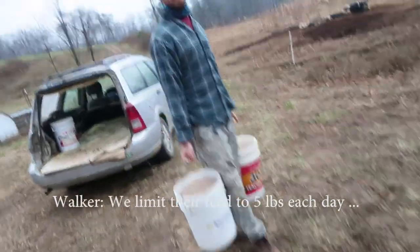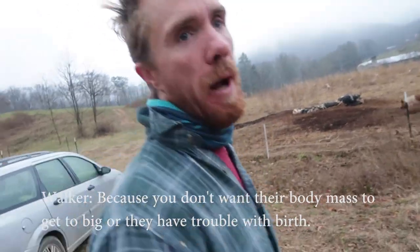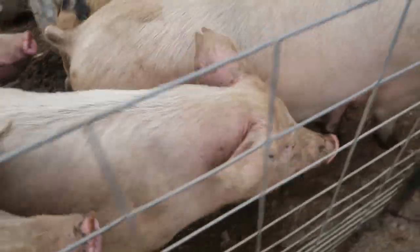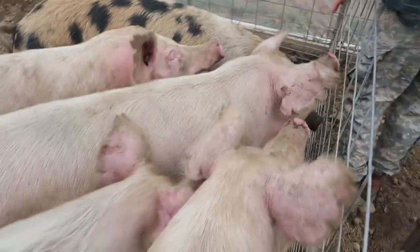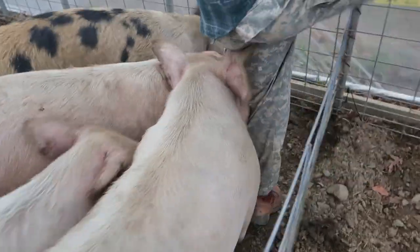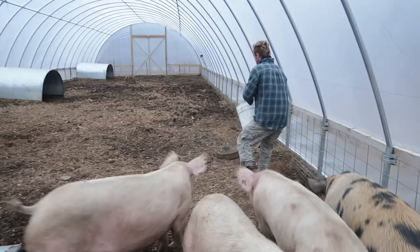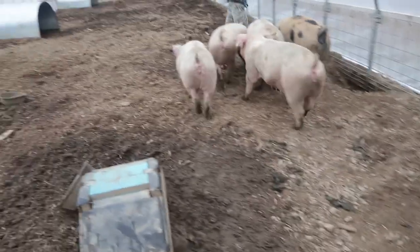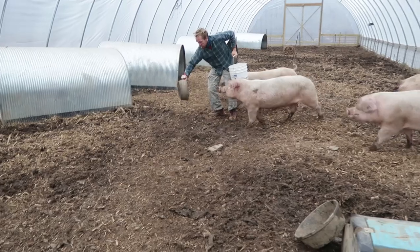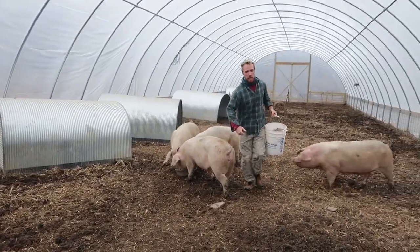We limit their feed to five pounds each a day, because you don't want their body mass to be too big when they have trouble with birth. He hustled right there. I said if you didn't feed them, they'd turn on you.